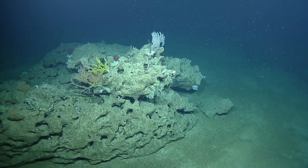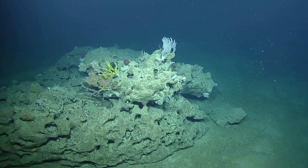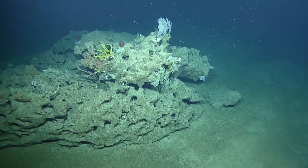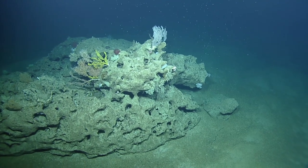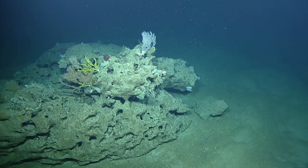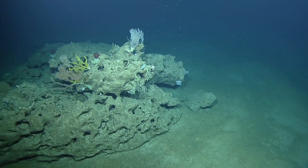Looks like there's a little crab or lobster hiding in those corals too. One of the viewers is asking if it's actually a gigantic dead sponge.